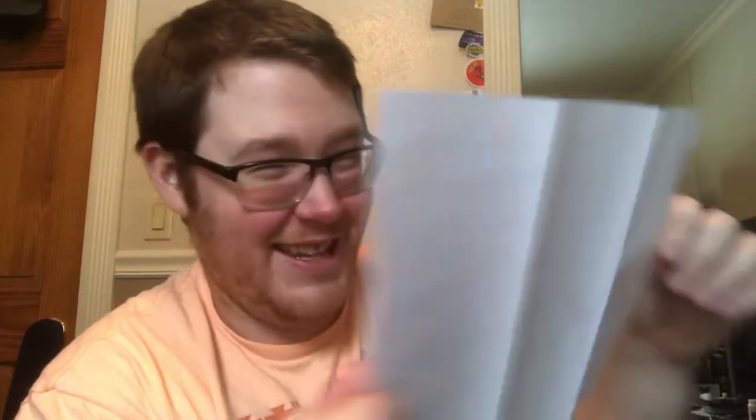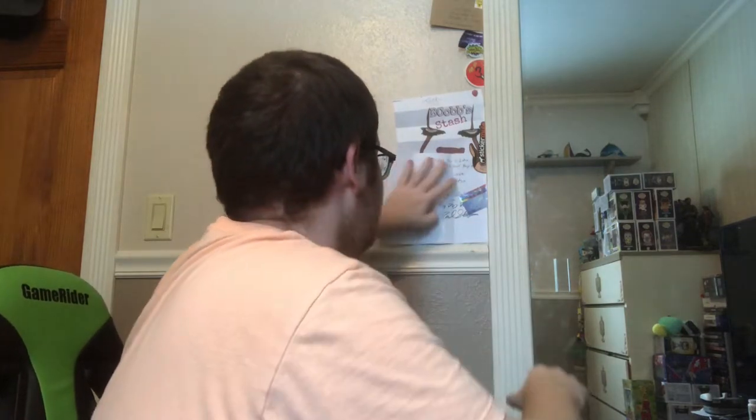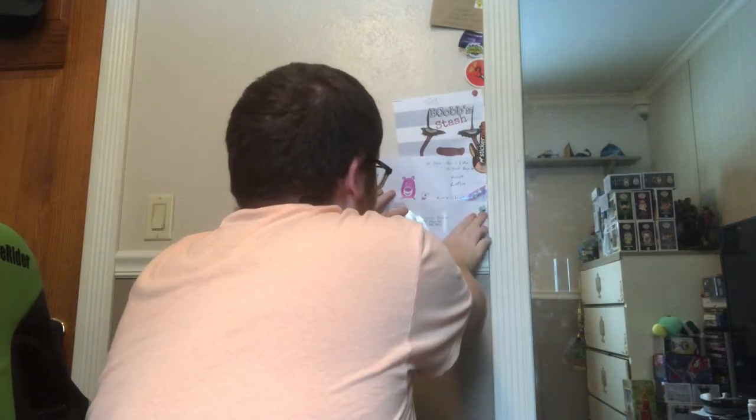Opening Big Dog Dave's letter now — there's a cool picture, and it says 'Hi Josh, this is Lotso, he said to just buy him already. Love, Lotso. Merry Christmas, love Big Dog Dave.' It's got Lotso on it and in the middle it says 'Jingle Ball Sack' — that's awesome. This letter is definitely going in the background right underneath B-Cob's. Thank you Dave, I really appreciate it.